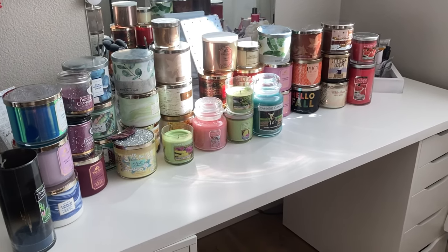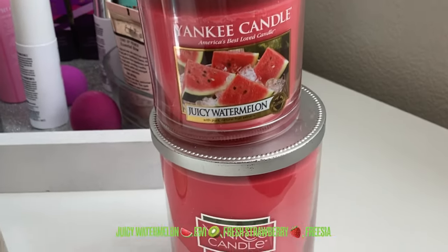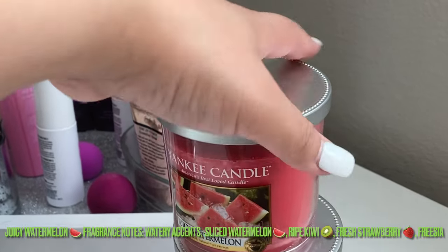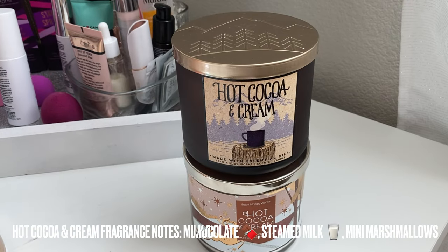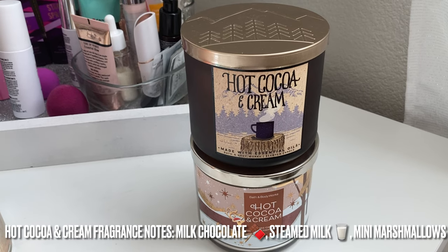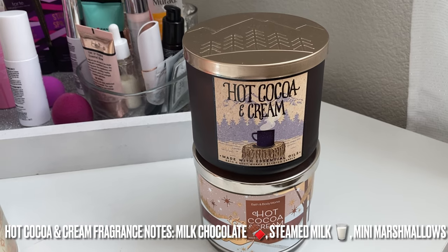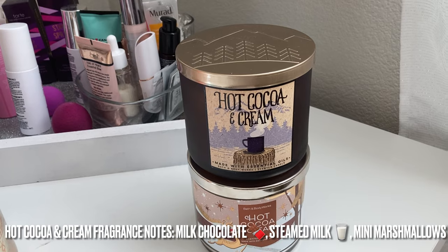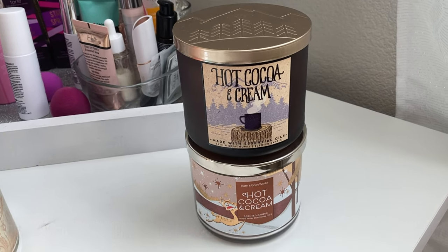Starting from right to left: first I have two of the Juicy Watermelon from Yankee Candle. I've used this before — it is a very strong scent, it truly does smell like a watermelon, very fragrant. Next up I have the Hot Cocoa and Cream from Bath and Body Works. I haven't burnt it yet, but it has a very high fragrance of chocolate. Just a heads up — all of these candles smell very strong. I like a strong, intense smell, so if you're more of a light-throw person these are probably not recommended for you.